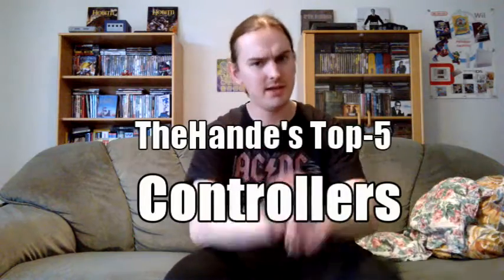Hi, this is Son of the Hyundai Mackin, bringing you another Top 5. This time it's my Top 5 Gaming Controllers.